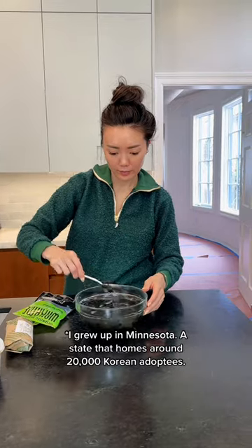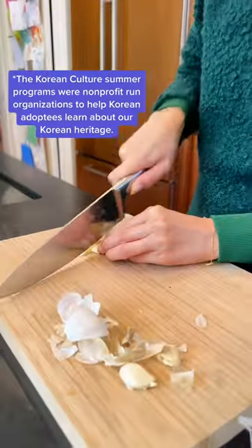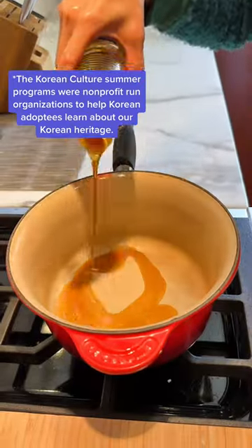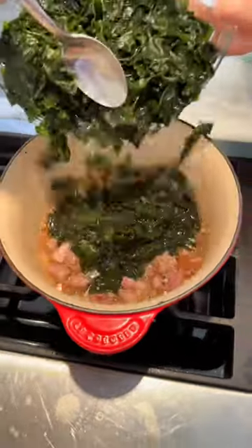So I'm adopted, but growing up I used to go to summer camps where I learned how to do Korean traditional dance, taekwondo, and cook Korean food. Seaweed soup was one of the dishes we made. It's really easy to make, so delicious, and according to Korean beliefs, one of the best dishes to eat during your period.